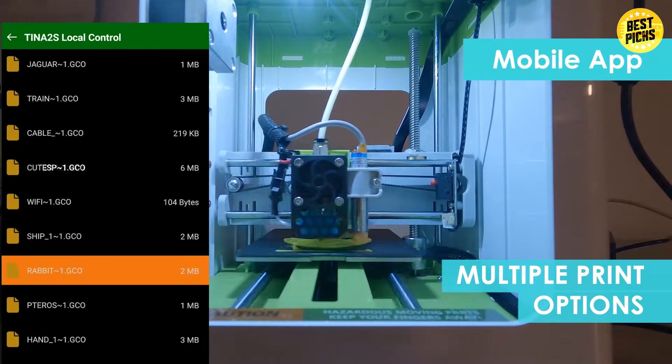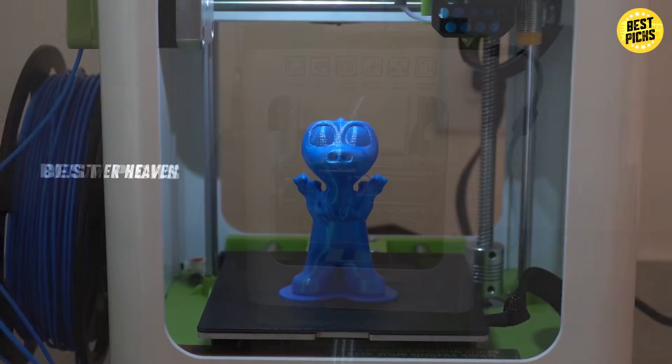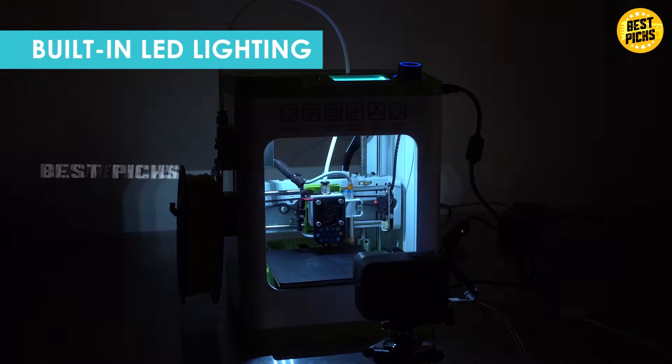Parents looking to introduce kids to 3D printing or hobbyists who just want a simple entry-level machine will love this one. If you're aiming for advanced, skip it, but if you're learning, this is perfect.